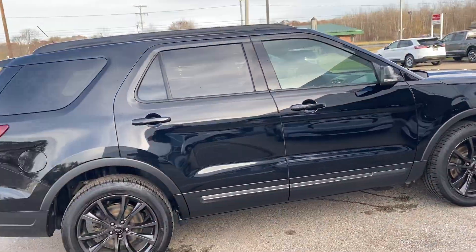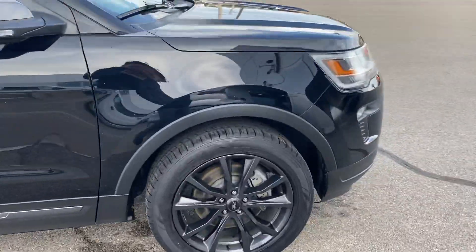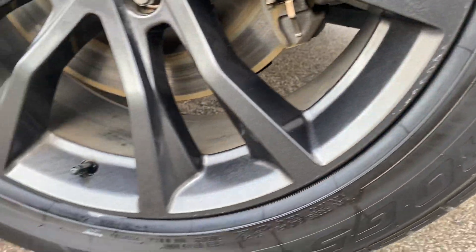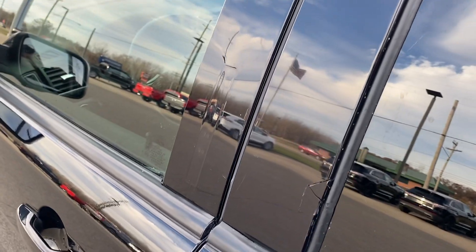Super clean vehicle. Two little blemishes. One is there is a very small amount of rub on this wheel. And there is a panel that we just ordered up right here — that is on order. We'll have that here on Friday.